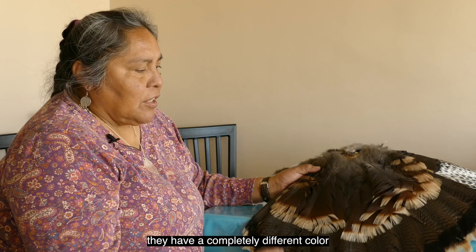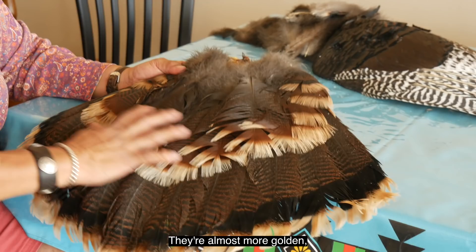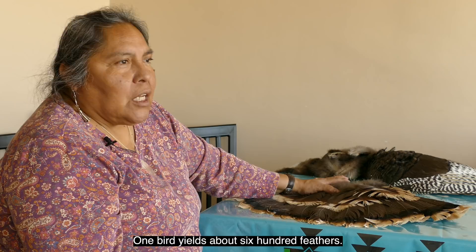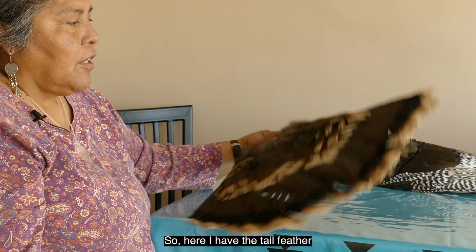The bird was quite sacred to the Aztec, and they didn't even eat their birds. When the birds are living in South America, they have a completely different color than here in the Southwest — almost more golden — and you can still see some of that golden, iridescent color in these birds in the Americas. One bird yields about 600 feathers, so a cloak that is 3 foot by 4 foot alone uses over 15,000 to 16,000 plumes.